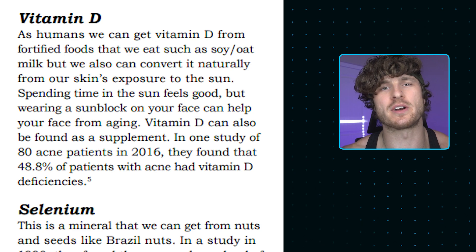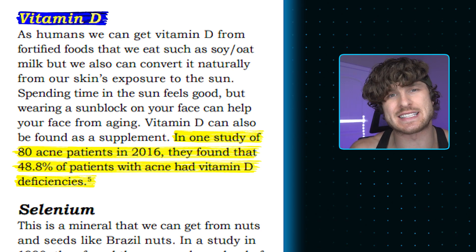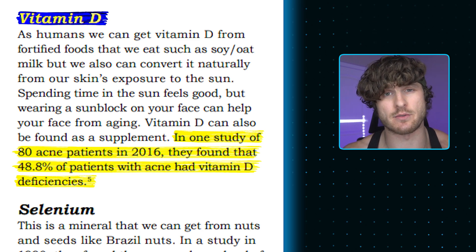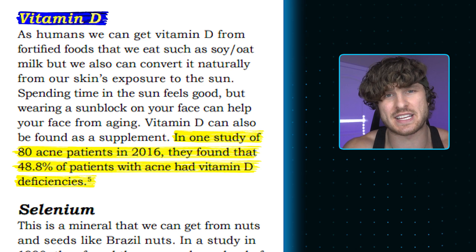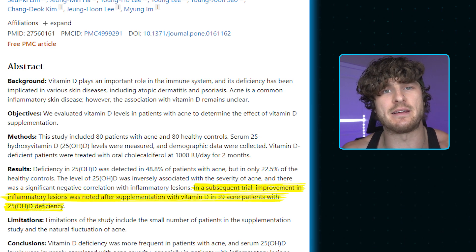Number five is vitamin D — extremely important. Think of three friends: out of the four of you, two are definitely deficient, because 50% of the United States is deficient in vitamin D. In a 2016 study of 80 acne patients, supplementing vitamin D helped improve acne, and deficiency in vitamin D was detected in 48.8% of patients with acne. In a subsequent trial, improvement in inflammatory lesions was noted after vitamin D supplementation in 39 acne patients with vitamin D deficiency. This is one of those pieces of information worth its weight in gold.